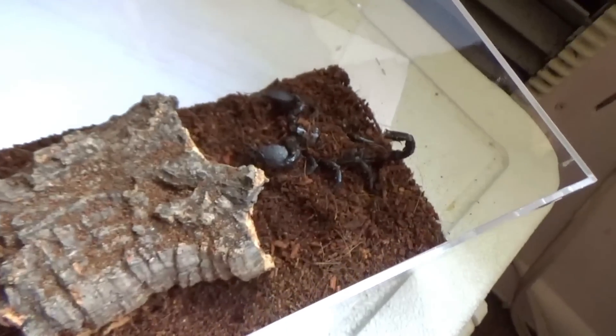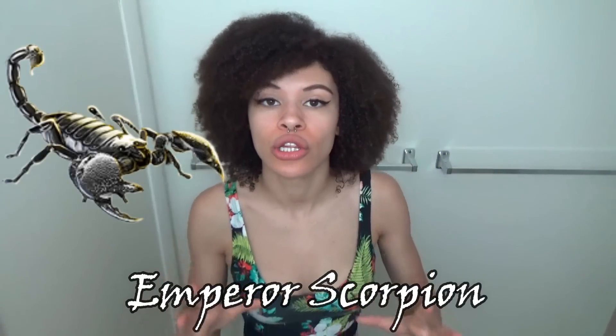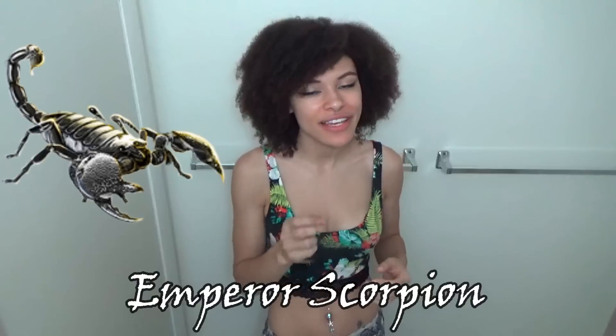So the wait is over, and here is the notorious new pet. So this is called an emperor scorpion. It is the largest scorpion species in the world. If you saw my unboxing video, then you know that I tried to get another type — a whiptail scorpion, also known as a vinegar rune.